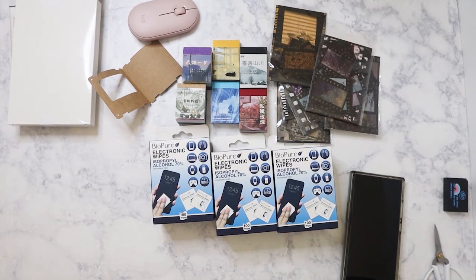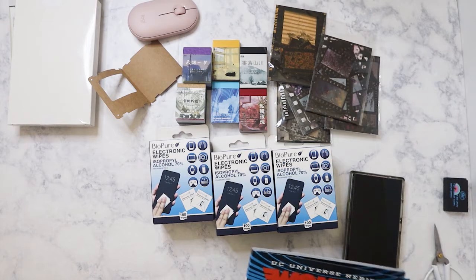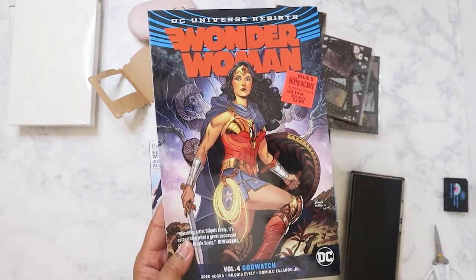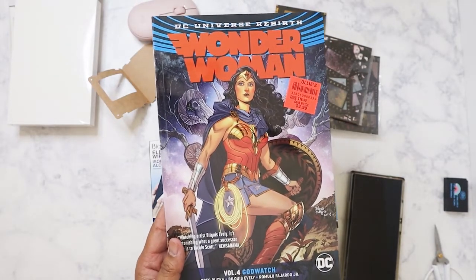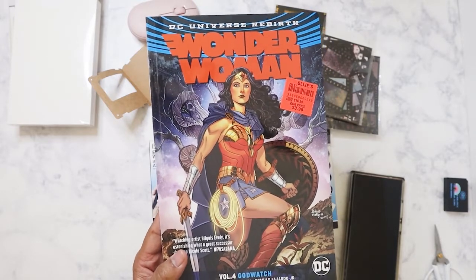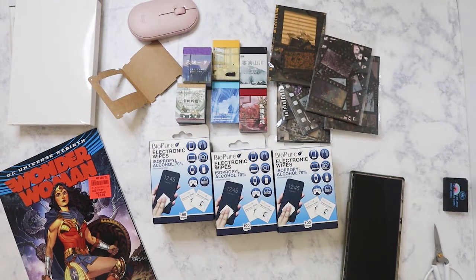I stopped by Ollie's yesterday and didn't see much, but I did pick up this Wonder Woman graphic novel for $3.99 — it's volume four. They didn't have the other volumes, but I didn't care. I kind of know the story but I've never actually read it, so I got it.